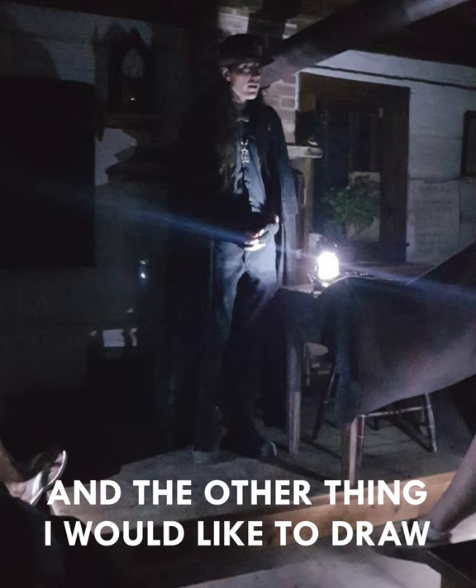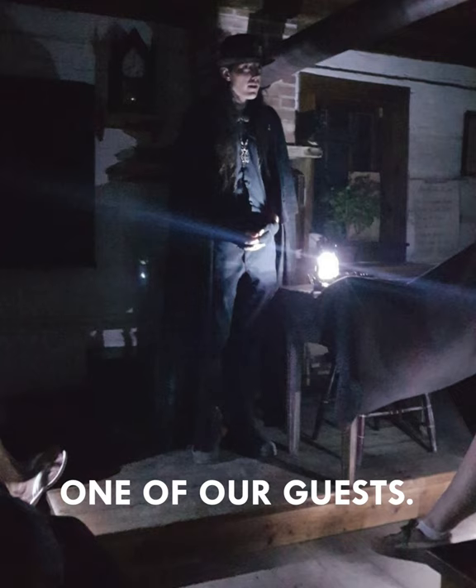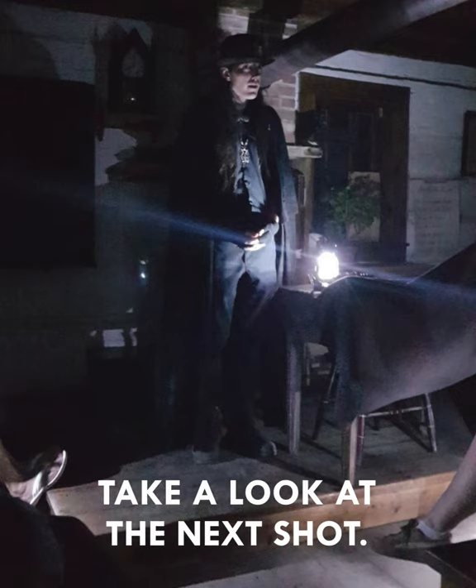The other thing I'd like to draw your attention to is in the bottom right corner of the frame — you can see the leg of one of our guests. That's going to be important as we take a look at the next shot.